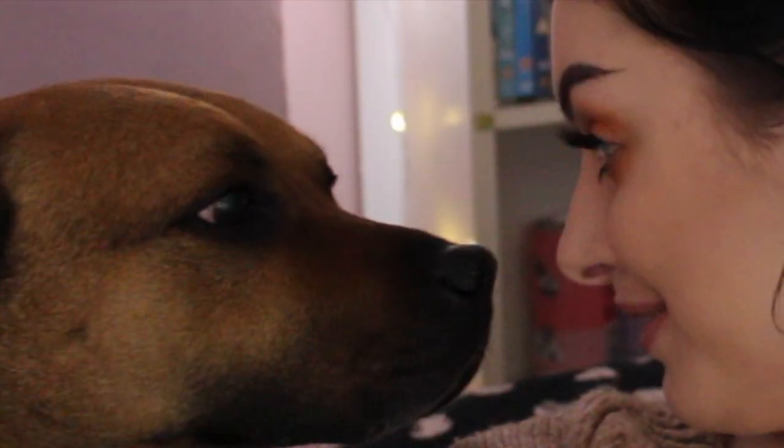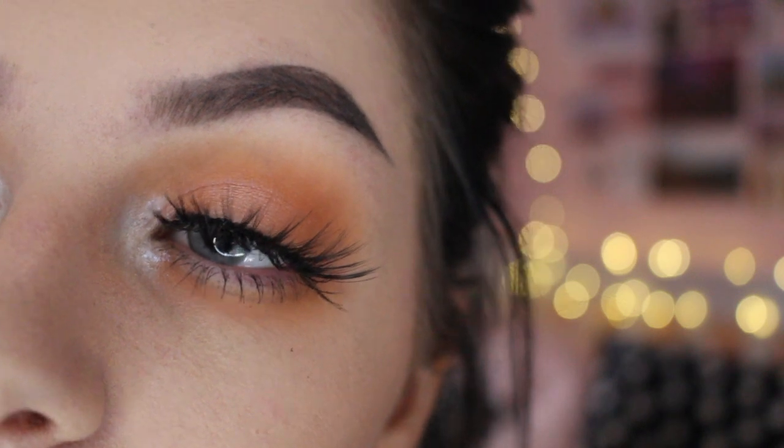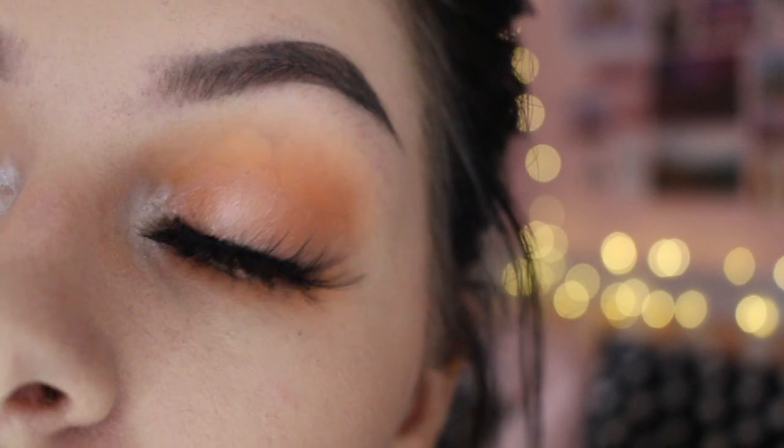Why do these actually look okay? Poundland eyelashes — look at them! These are kind of cute for Poundland eyelashes.